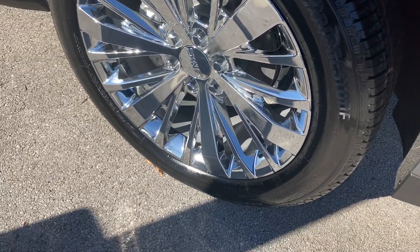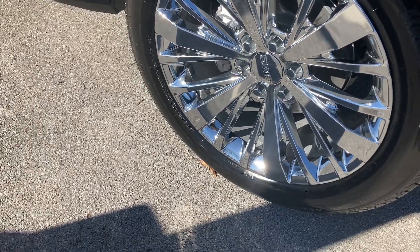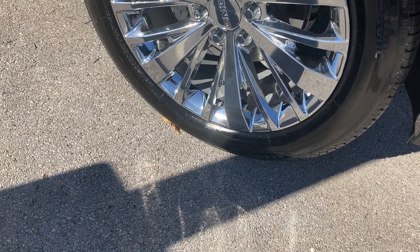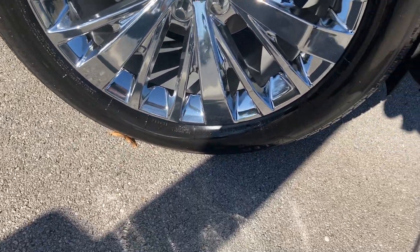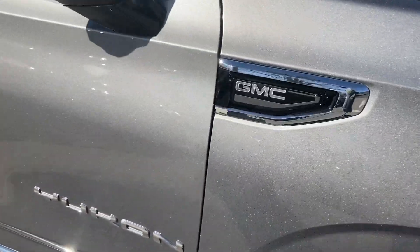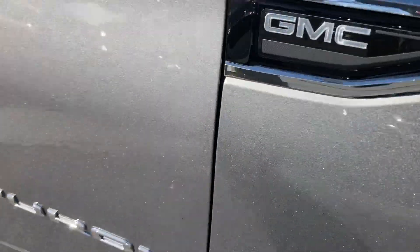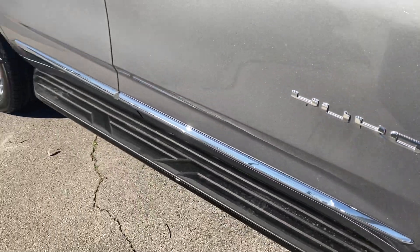Tires all dressed up — Bridgestone radials. What are those, are those 20s? 21s? 22s? They're so covered in shellac I can't tell what size they are. Little GMC badge — Yukon. Good looking truck.